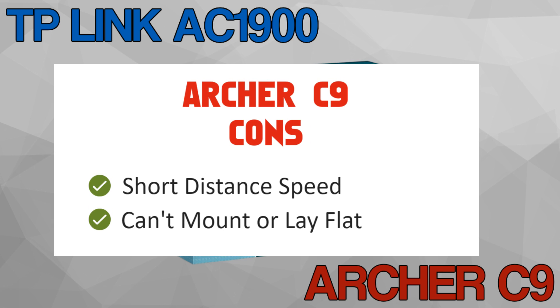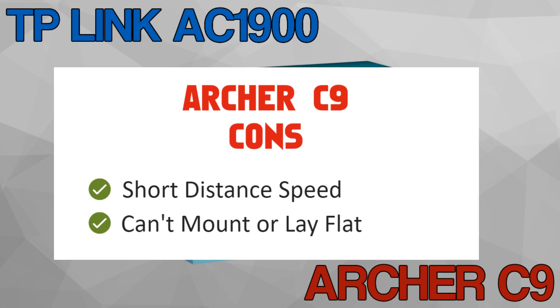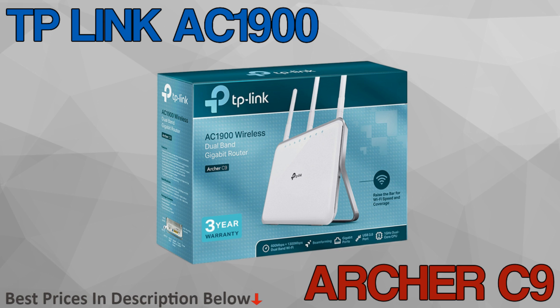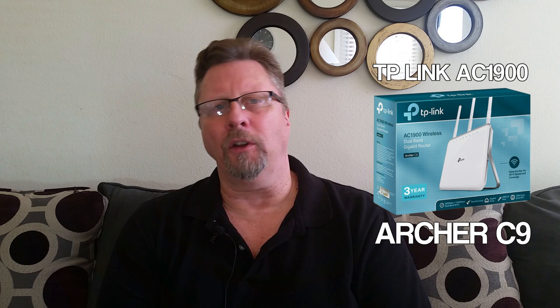The cons are reduced short-distance speed, which is a trade-off for its long-distance capability, and it's designed to stand upright — you can't really lay it down or mount it to a wall. But if you have a large home and a small budget, the TP-Link Archer C9 gives you the biggest bang for your buck in terms of range, signal strength, stability, and reliability. This is the router to get if you don't want to spend your life constantly tinkering with your Wi-Fi.